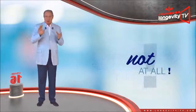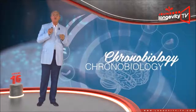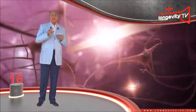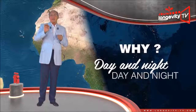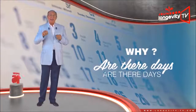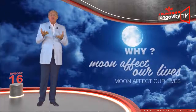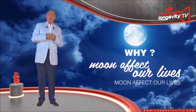Not at all. Have you heard about chronobiology? This science examines life's rhythm — why is there day and night, why are there days, months, years, why does the moon affect our life, and many, many other questions.